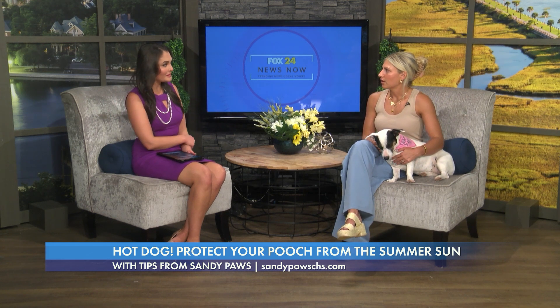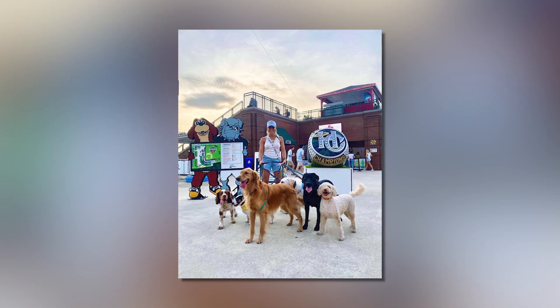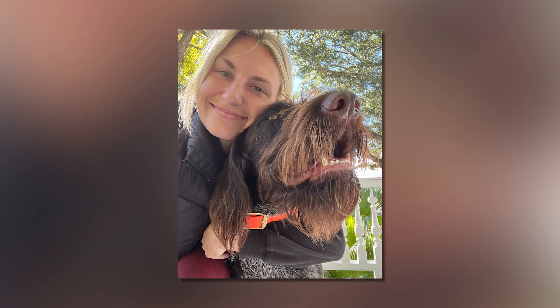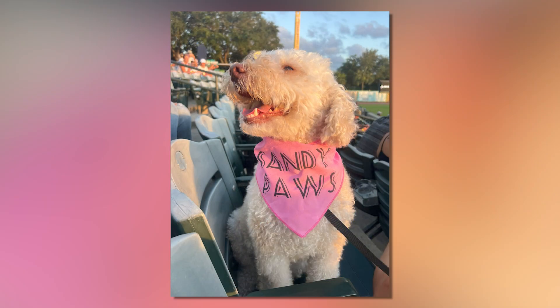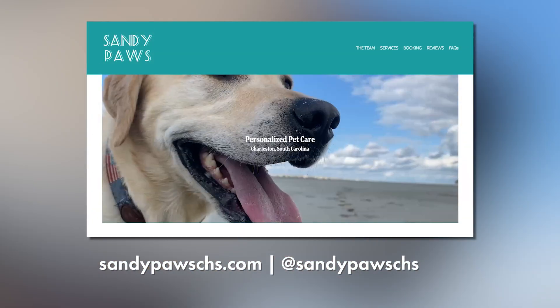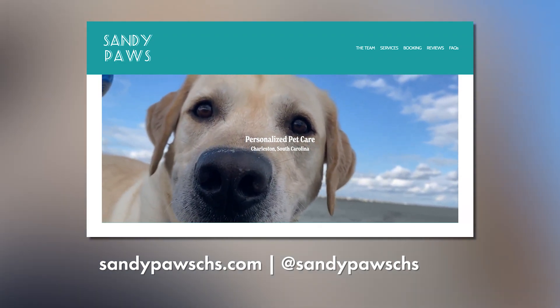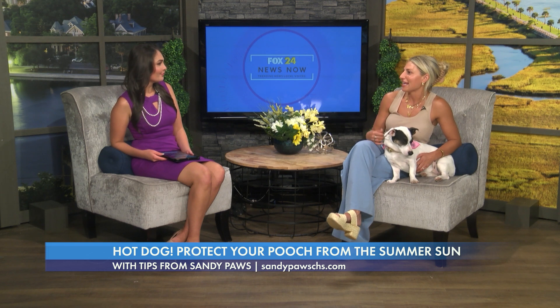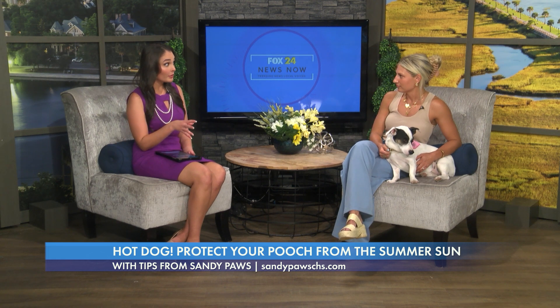Tell us a little bit about Sandy Paws. I've been doing it three years now — it's changed my life. I'm with dogs 24/7 non-stop. We do walks, drop-ins, pet taxi services like a little pet Uber, and overnights. The dog can come to your house or dogs can come to our house. They can be crated or some sleep in beds with us. It's more personalized — like staying in an Airbnb as opposed to a hotel. We have people contact us all the time to book on our website at sandypawschs.com, and we have an Instagram at sandypawschs.